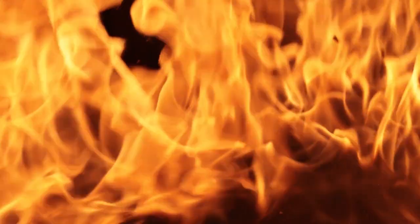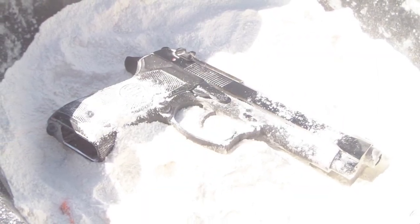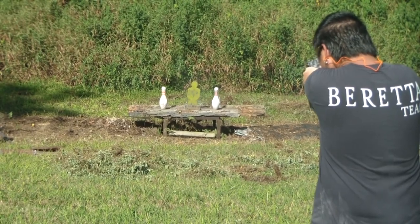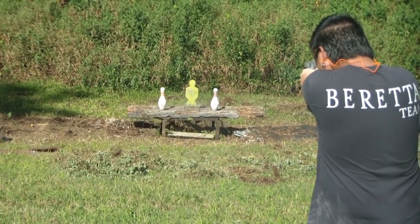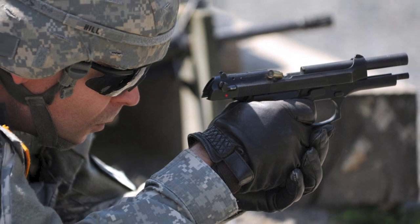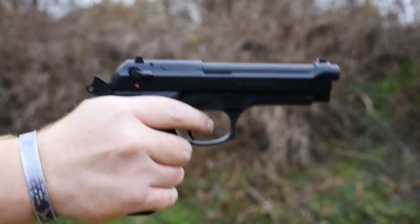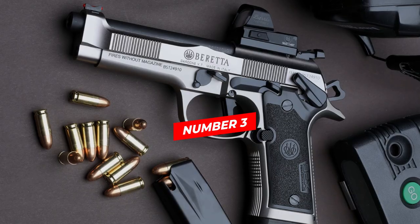Most importantly, the M9 is accurate and reliable in both SA and DA modes — that's why the military chose it as its preferred sidearm. However, it is a more comfortable option for someone with average-sized hands due to its ergonomics.